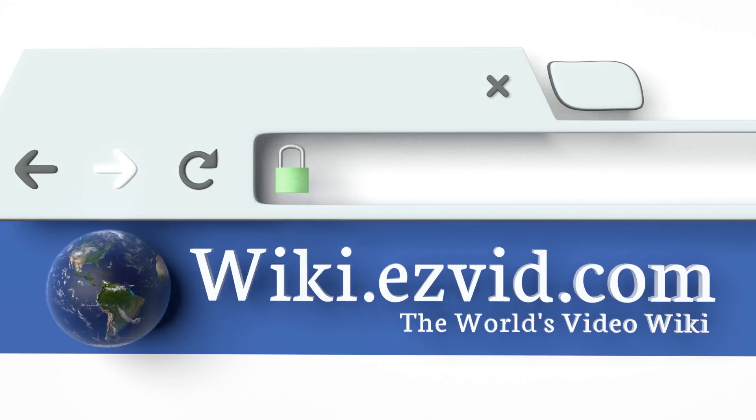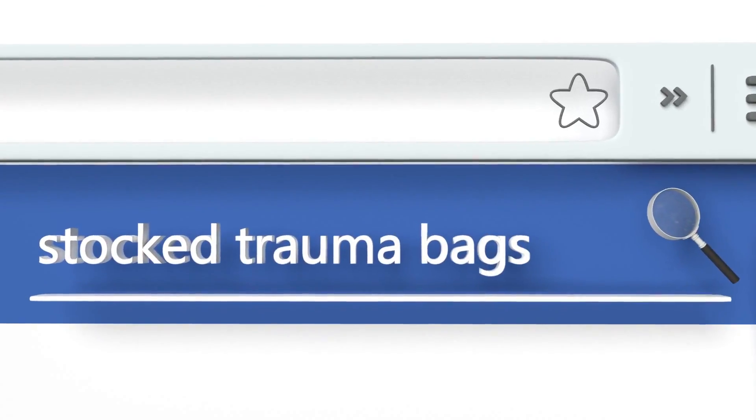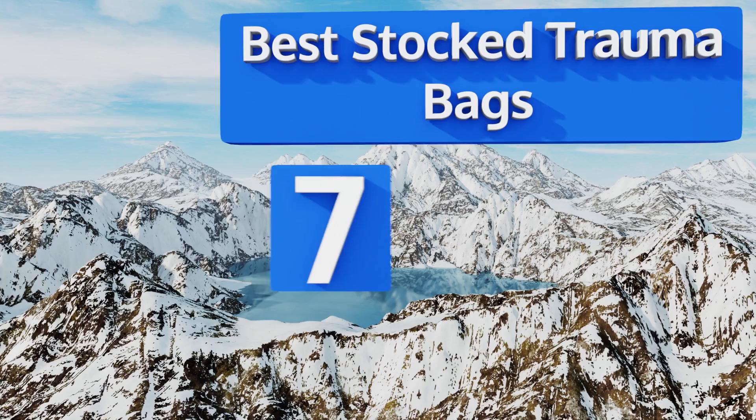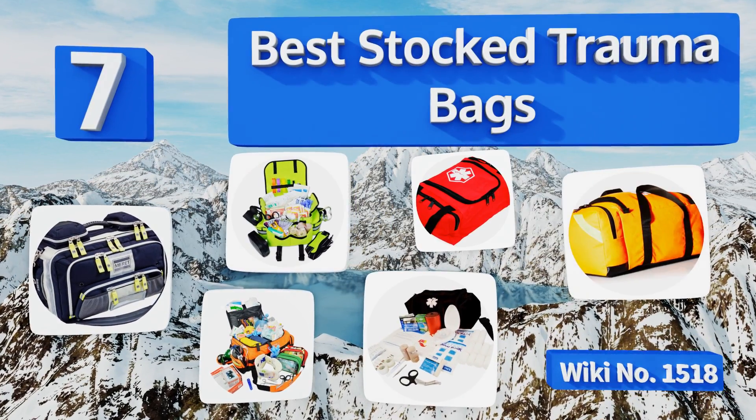Search EasyVid Wiki before you decide. EasyVid presents the 7 best stocked trauma bags. Let's get started with the list.